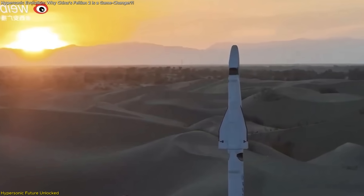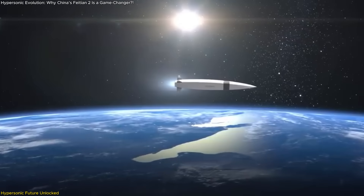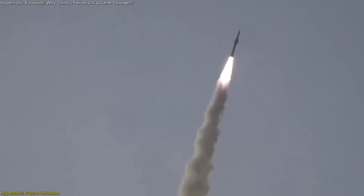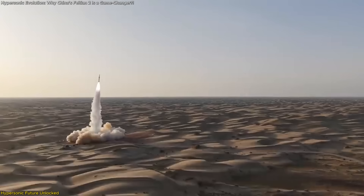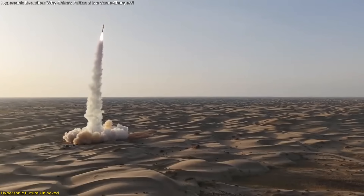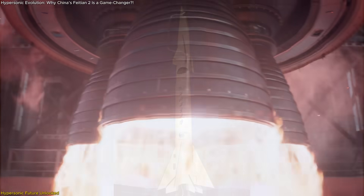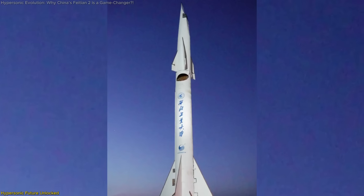Feitian II's flight isn't just another test — it's a signal that the future of high-speed aerospace travel is already unfolding. What began as an experimental propulsion system has evolved into an intelligent, aerodynamic, and functionally autonomous hypersonic vehicle. By combining a practical fuel system, advanced control algorithms, and a successful RBCC engine test, this flight shows that hypersonic platforms are moving from the lab into reality.